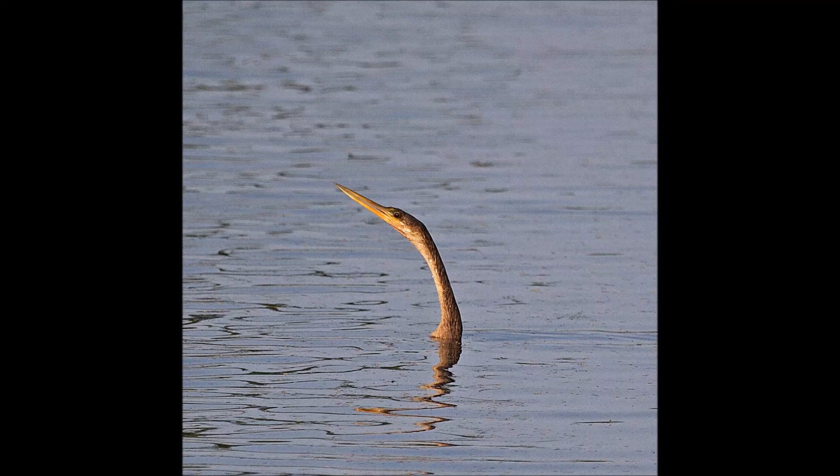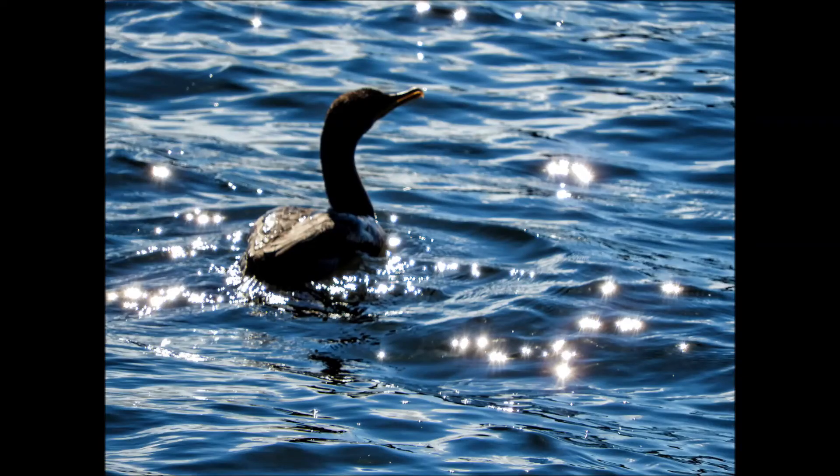Watching these birds swim can also help you tell them apart. The Anhinga only reveals its head and neck above water. This behavior gave the Anhinga the nickname of snakebird because of its head and neck looking similar to a snake while swimming at the surface. The cormorant swims more like a duck with head, neck, and back above water.